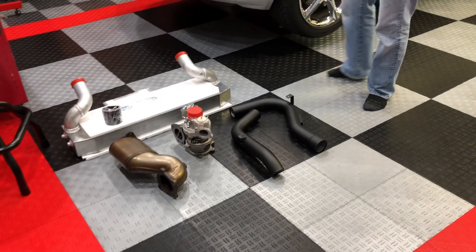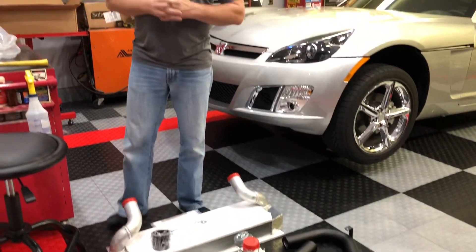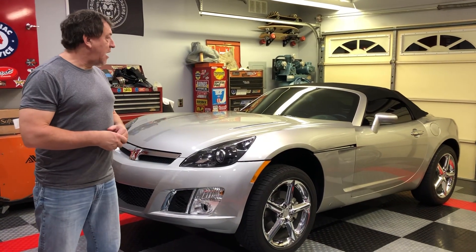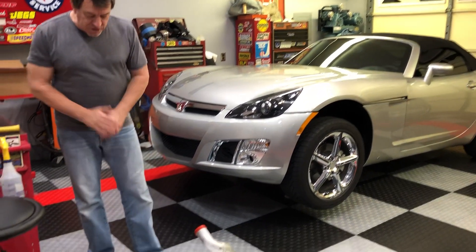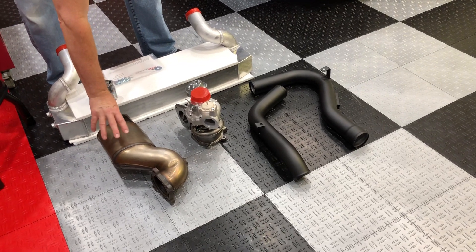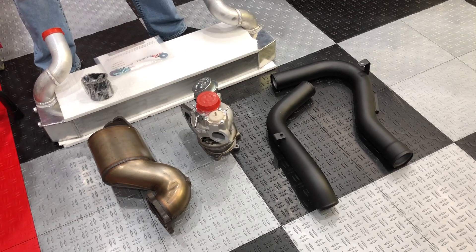I managed to secure some components from a fellow named Martin Scott over at RPM Motorsports. He specializes in the little four-cylinder LNF motors, both in the Cobalt and the Polaris Slingshot, and of course the Saturn Sky and the Pontiac Solstice GXP. So what I've managed to get from Martin are the items in front of us here. I managed to get a full free-flowing downpipe, which will be my free-flowing exhaust that I'm going to install.